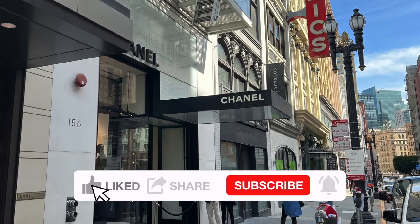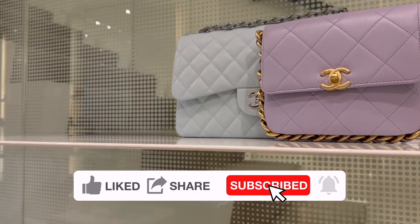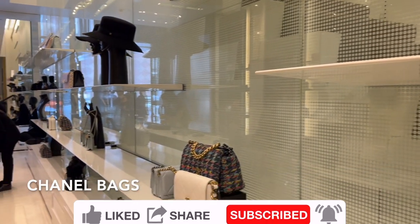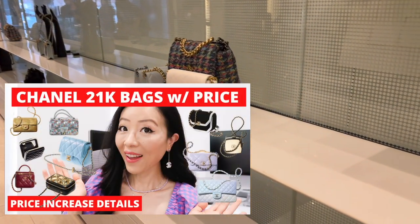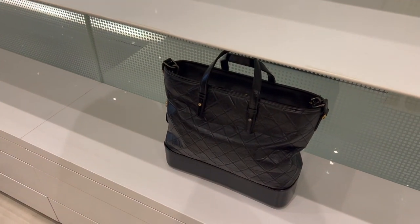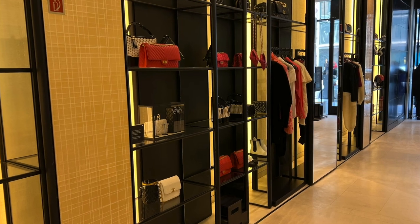I got a chance to stop by Chanel to check out the 21k collection in person — I'm taking you with me. If you watched my Chanel 21k full winter 2021 bags collection and price video, you probably already see tons of bags from the 21k collection. I was very curious to see the stock in San Francisco in person.